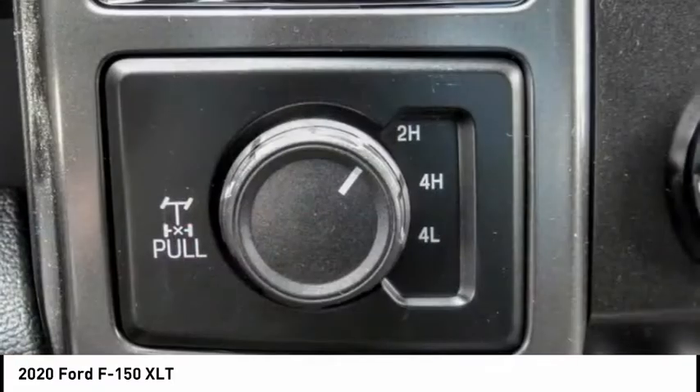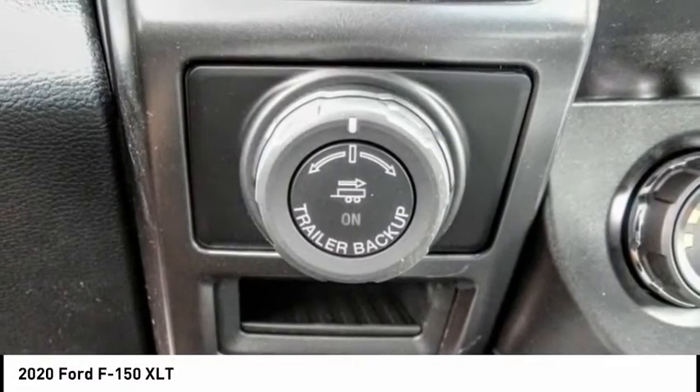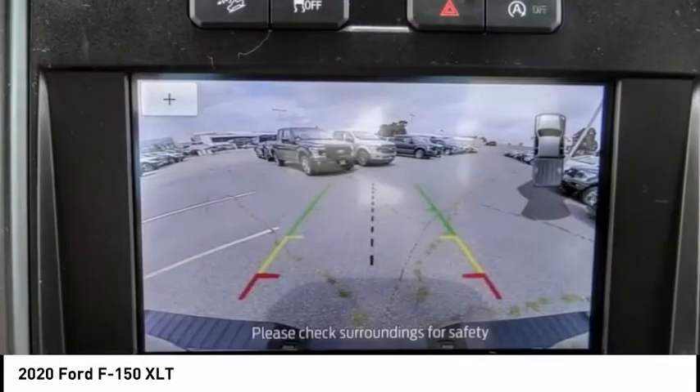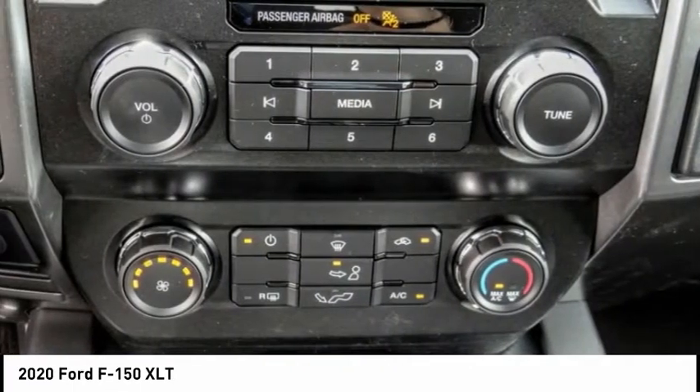Here are some of this vehicle's great options: hill descent control, electronic stability control, alloy wheels, brake assist, traction control, rear step bumper, remote keyless entry, fog lights, skid plates, speed control.